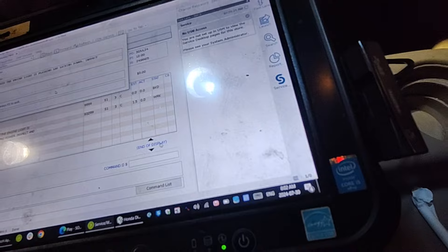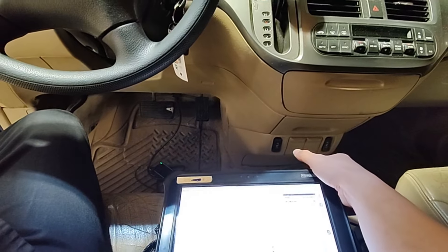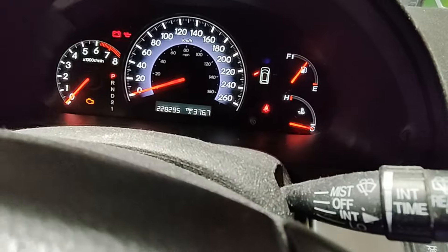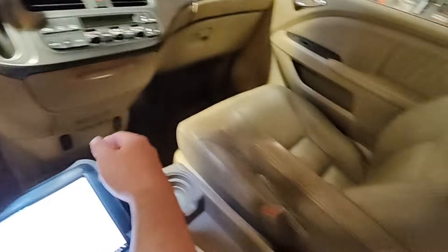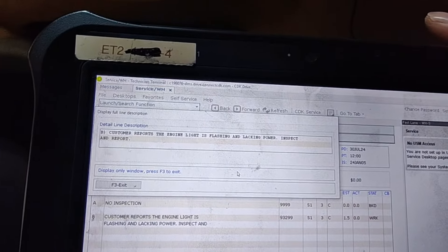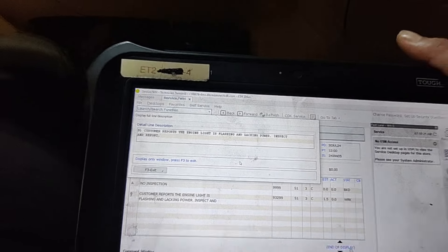Alright, it's just 8 o'clock a.m. and every morning it's always diagnostics for me since I'm the first one in. I got a 2005 Honda Odyssey, 228,000 kilometers. This thing is actually in pretty good shape — really nice in here, the leather has held up pretty nicely. The customer's complaint is: engine light is flashing and lacking power. Inspect and report.